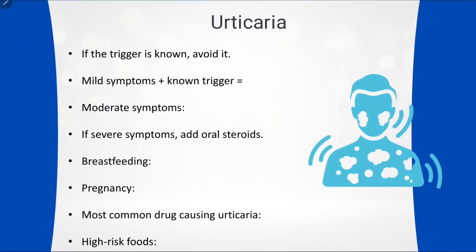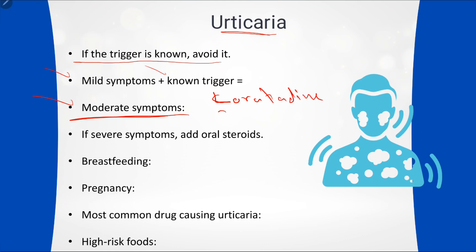Coming to urticaria — as mentioned, urticaria is swelling of superficial tissues with itching. If the trigger is known, the most important step is to avoid it. For mild symptoms with a known trigger, just advise avoidance. For mild to moderate symptoms, give an antihistamine — specifically a non-sedating antihistamine, meaning one that does not cause drowsiness.